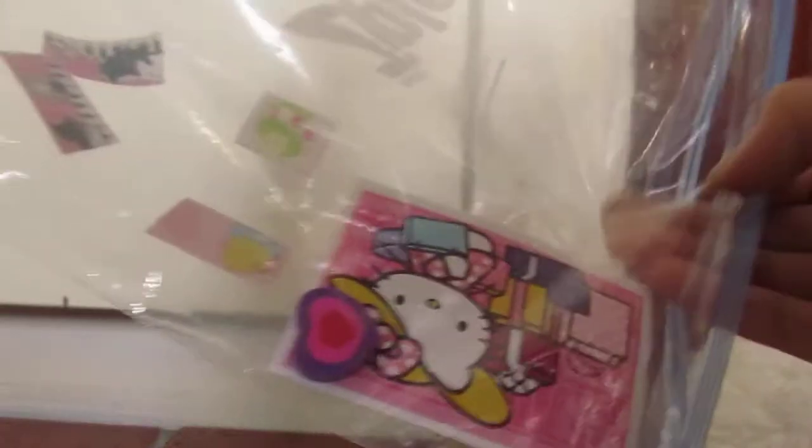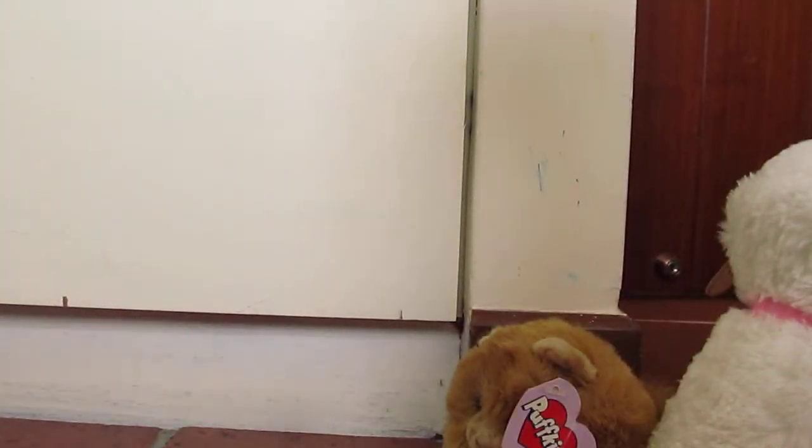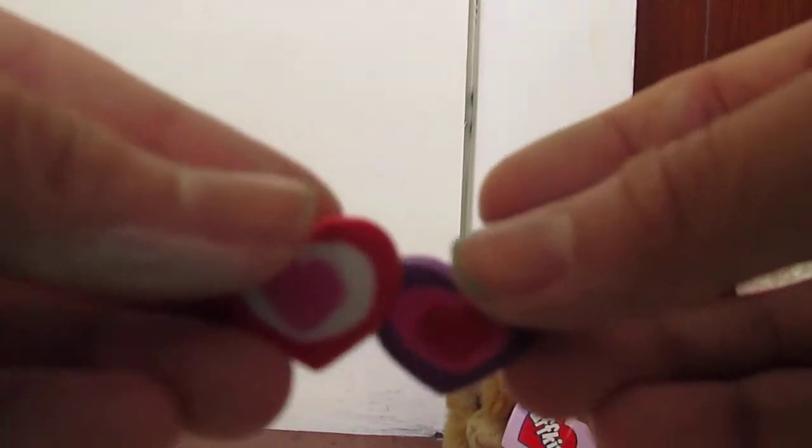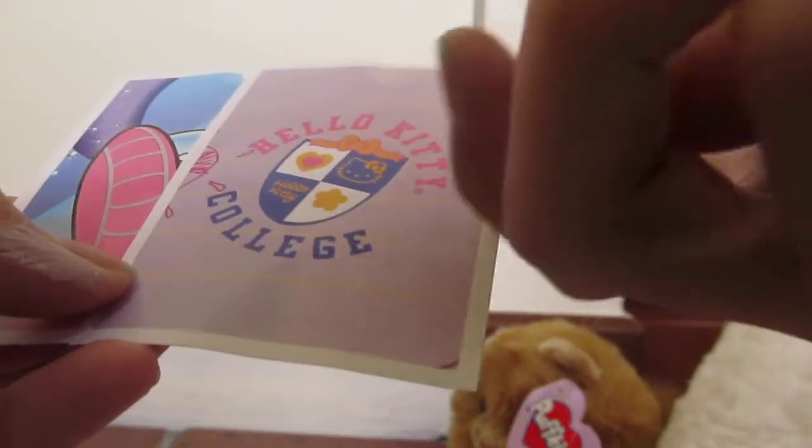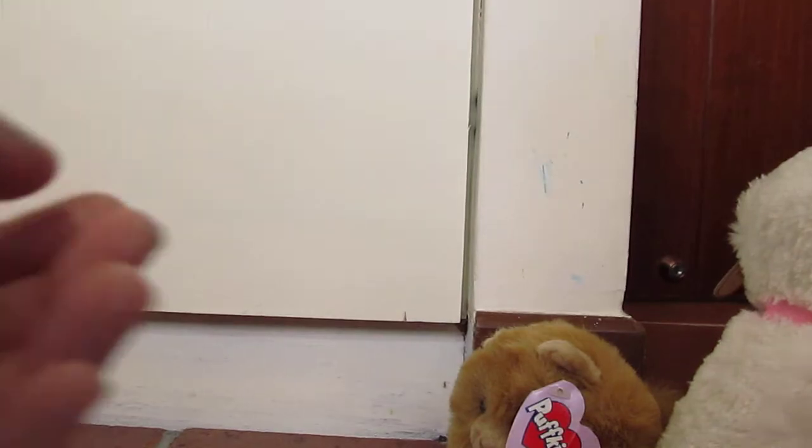I'm running out of battery. And he's really fluffy. I'll quickly show the extras. I'm really excited for the extras. On the extras bag, there's this bunch of cute deco tapes. And then inside, there are two heart eraser things. And then these Hello Kitty stickers — I'm not sure they're stickers.